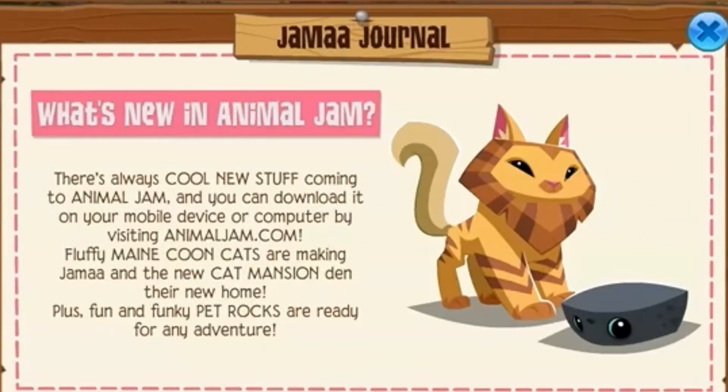Hey guys, it's Girl Queen Wolf AJ here, and in today's video I am super excited because Animal Jam Classic finally got an update!